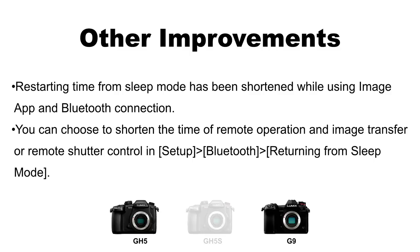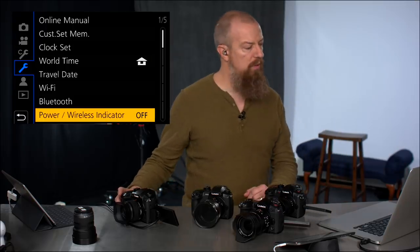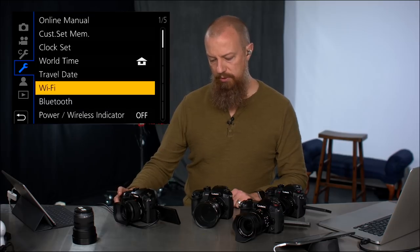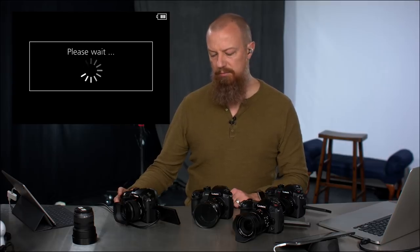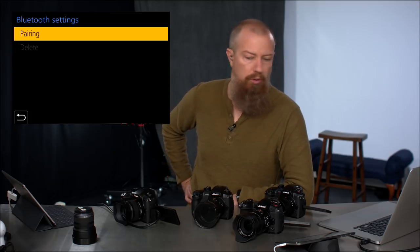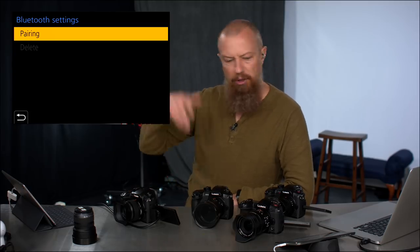Restarting time from sleep mode has been shortened when using the Image App and Bluetooth connections. There was always a small delay there, so having it shortened is welcome. You can also now choose to shorten the time for remote operation and image transfer, or remote shutter control, via Setup > Bluetooth > Returning from Sleep Mode. Anything that shortens wait times is a good thing.